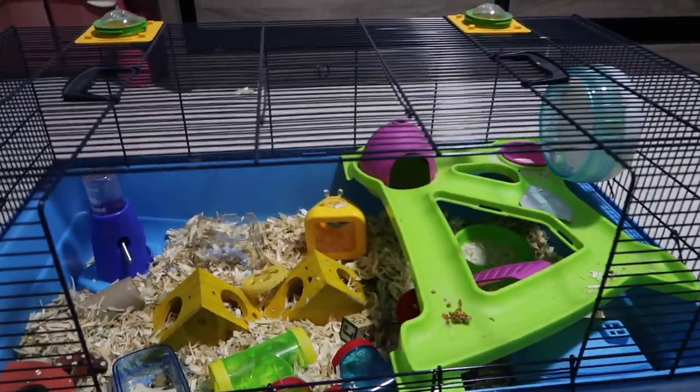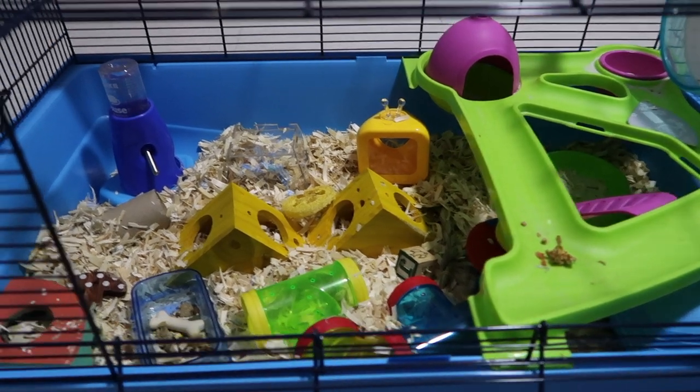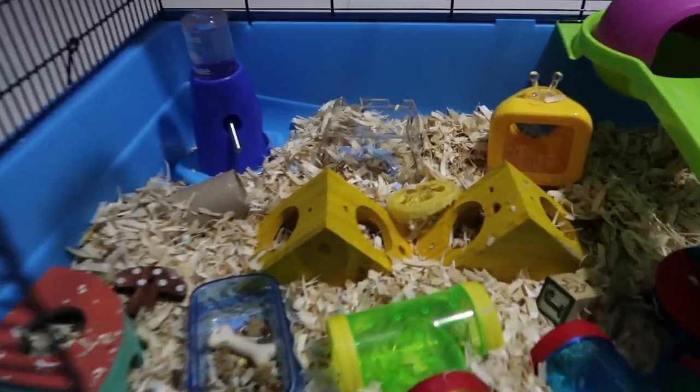Hey guys! Today I'm going to be doing a cage tour for Tofu's cage. I'm going to start with the overall look. Let's get started.